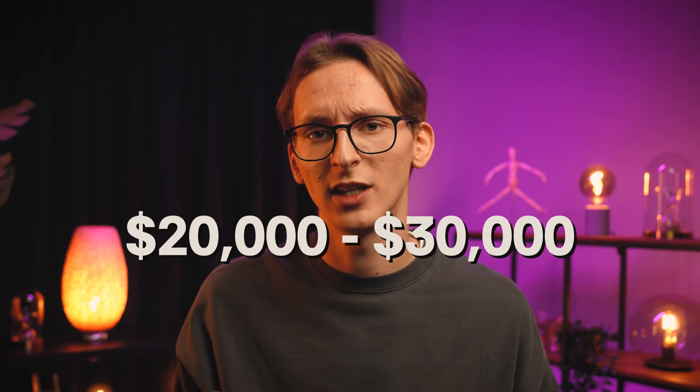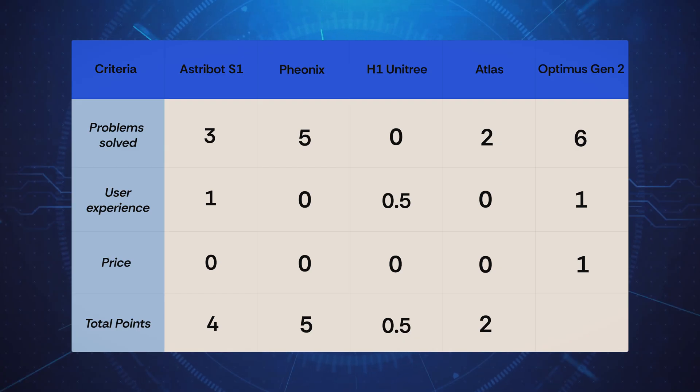And it's also easy to use — you don't need any programming skills, so one more point there. And the price: finally, we have a robot for a quite decent price. It goes for around $20,000–$30,000, so total, eight points.